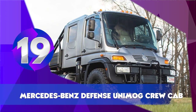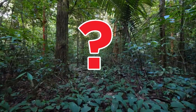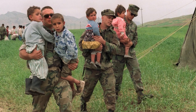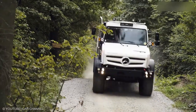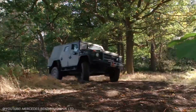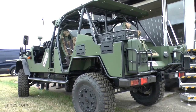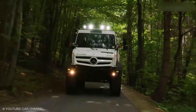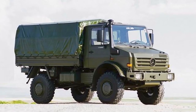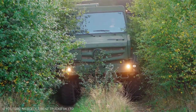Mercedes-Benz Defense Unimog Crew Cab Group Carrier. What if Amazon's A Handmaid's Tale actually happens? There's no better way to save the women and children from some horrific dystopian reality than a new four-door Unimog Crew Cab from Mercedes-Benz's defense line. You can build these rigs aimed at military service pretty much any way you want, but we suggest upgrading to the armored troop carrier. Either way, there's room for everyone, or at least you and your large family.